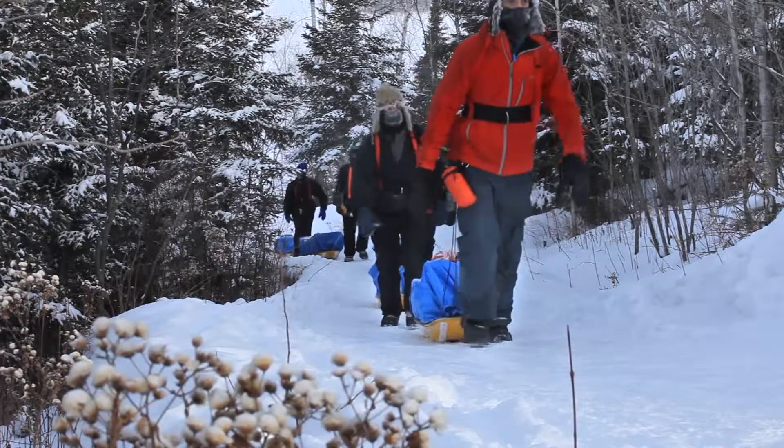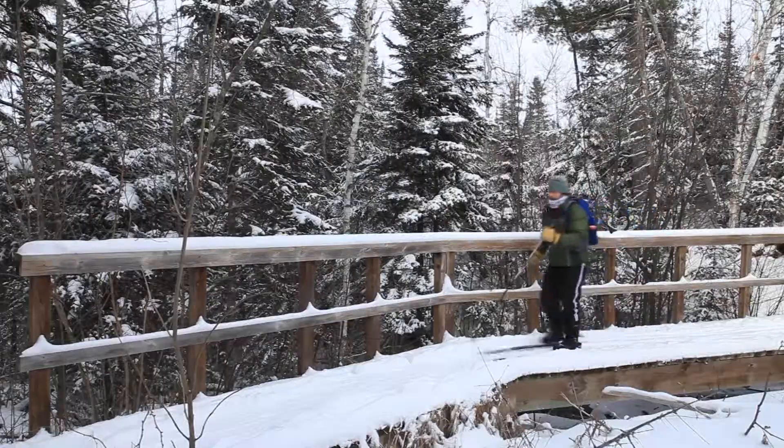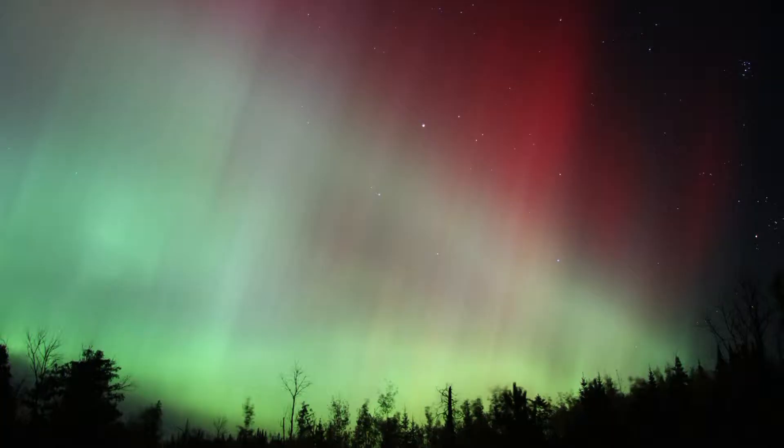For me, traveling through winter environments is like the best part of the day. It was this one night — we were out, and I happened to look up at the sky, and it was just National Geographic-level northern lights.